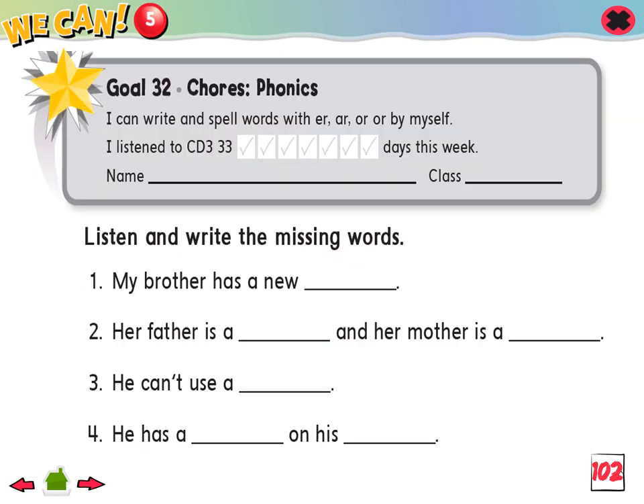Goal 32: I can write and spell words with E-R, A-R, or O-R by myself. 1. Listen and write the missing words.